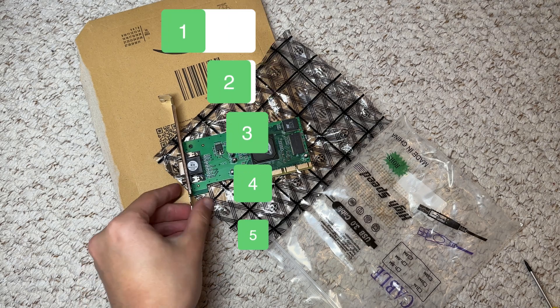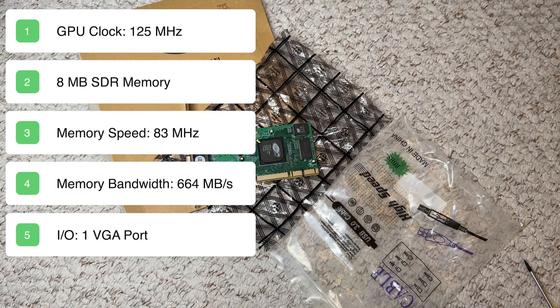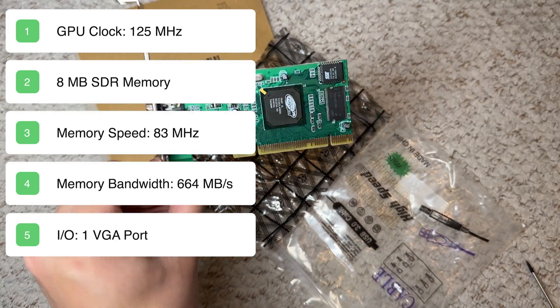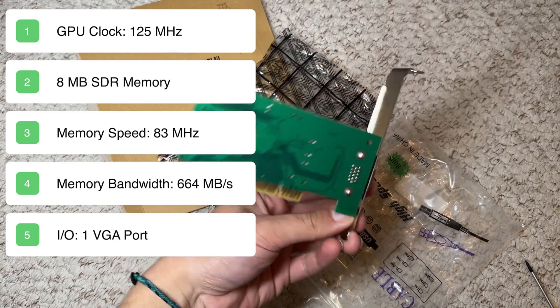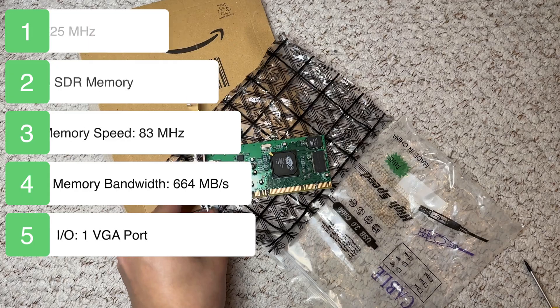Let's go through some quick specs. It has a GPU clock speed of 125 MHz, a memory size of 8 MB clocked at 83 MHz, and a memory bandwidth of 664 MB per second. Let's see how this performs in some games.